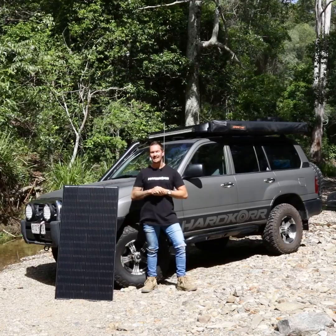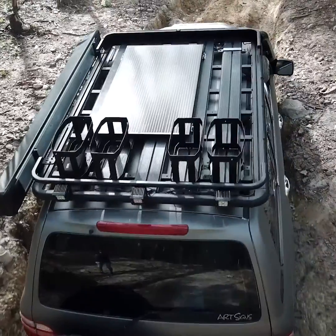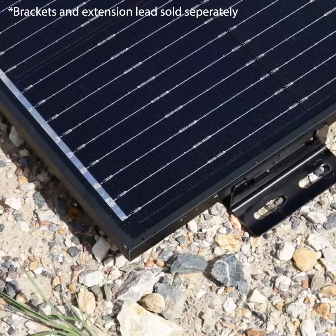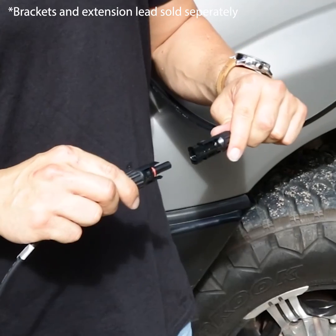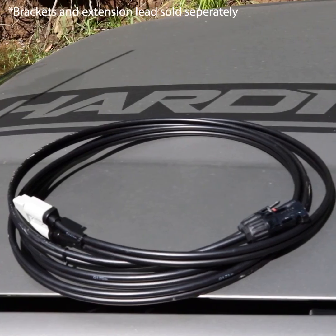As for fittings, we're using industry standard MC4 plugs, meaning the connections are secure and perfect for even the highest corrugated tracks. Also available are our signature mounting brackets, ensuring the panel is fastened safely and securely to almost any surface, and an MC4 to Anderson adapter.